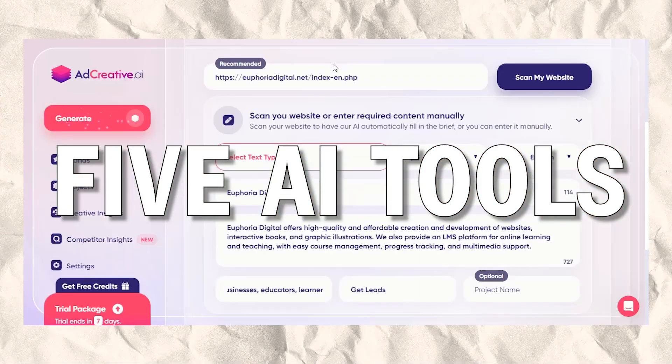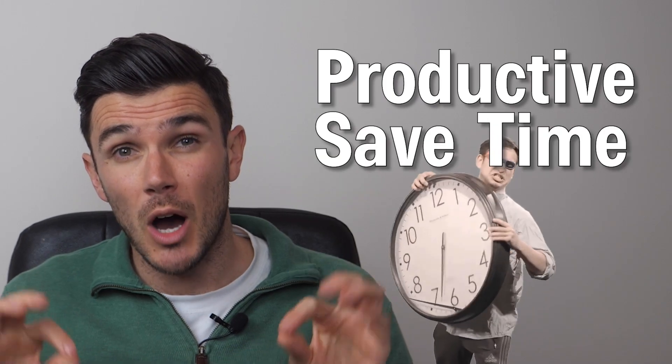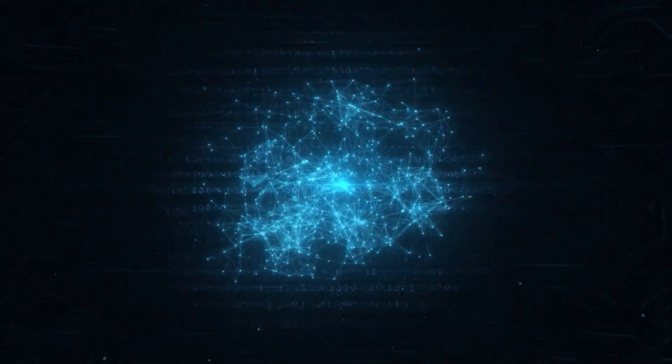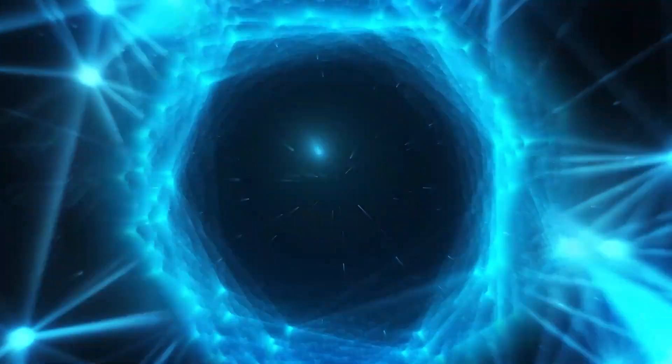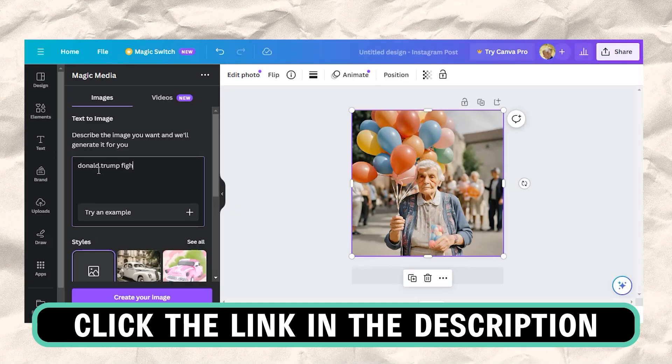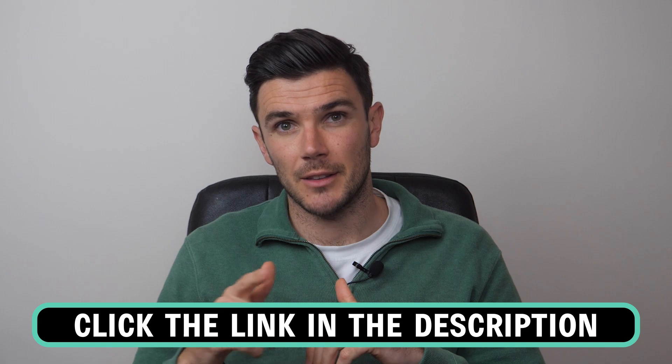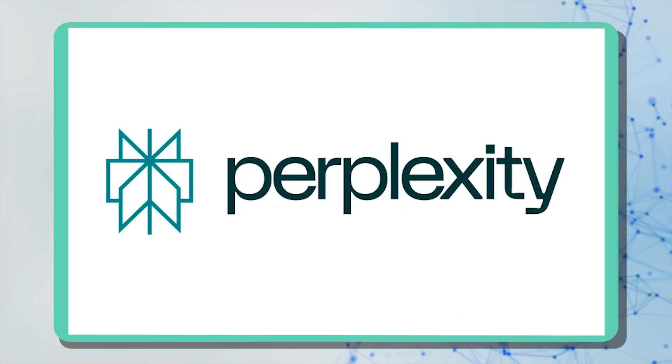Hey guys, in this video I'm going to show you five AI tools that will help you become more productive, save you a lot of time, and that are very simple to use. I use all of them on a daily basis and they get things done quickly. You'll find links to every tool in the description below. Let's begin — starting with answering any question using Perplexity AI.